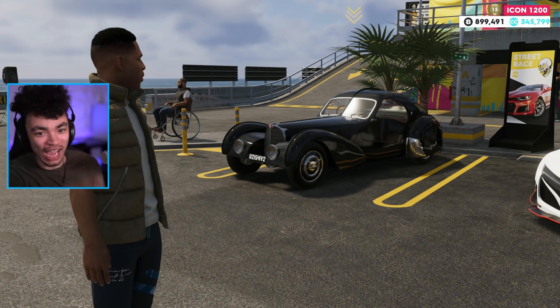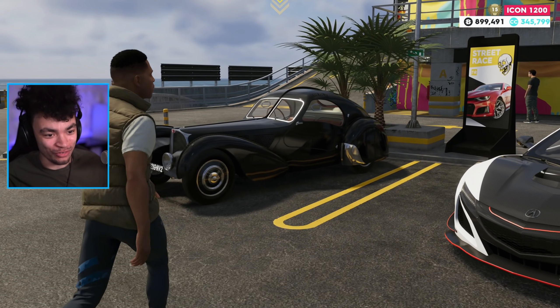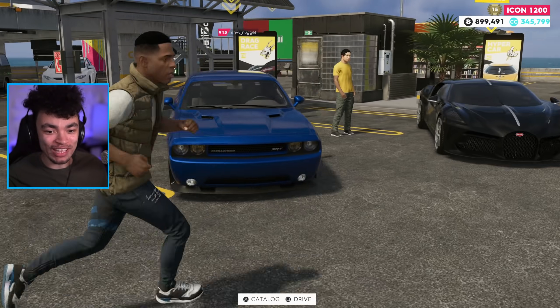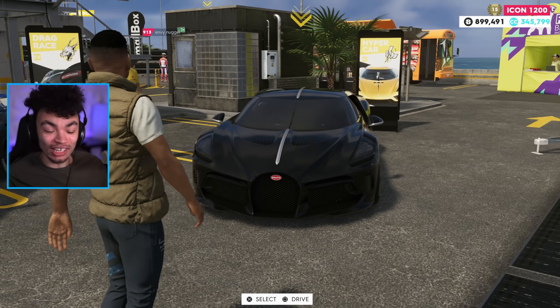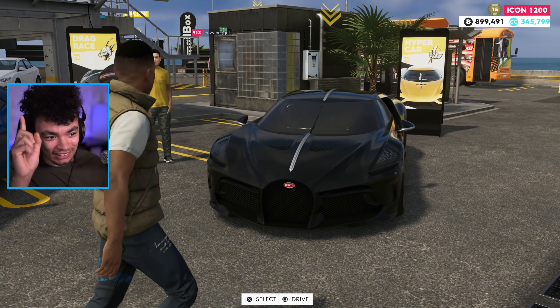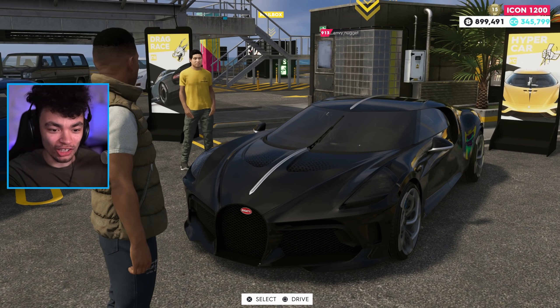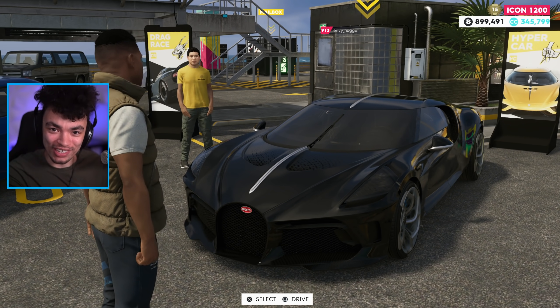Today, this Bugatti is what we are driving — the Type 57. Now, last video we drove this, and don't worry if you haven't watched that yet, it's going to stay there. You can watch this video first and learn as to why this was created.